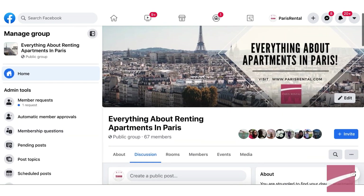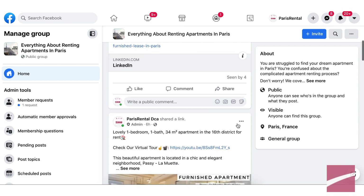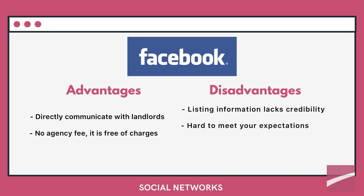Like all other methods, there are pros and cons. The pros of hunting for an apartment by social media are: you directly communicate with the landlord, and there are no agency fees — you are putting in the effort, so it's free. The disadvantages are that with rental groups, the listing information sometimes lacks credibility, and it could be hard to meet your expectation of an ideal apartment.